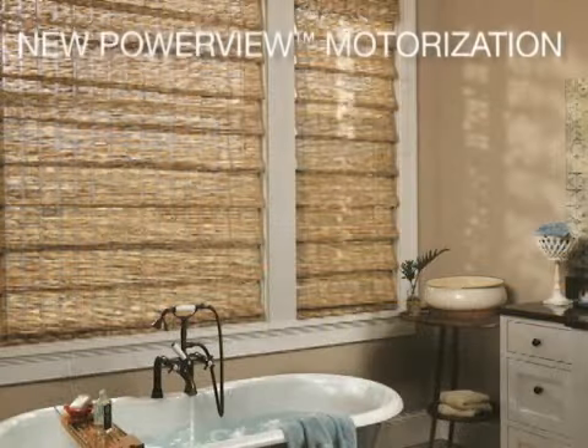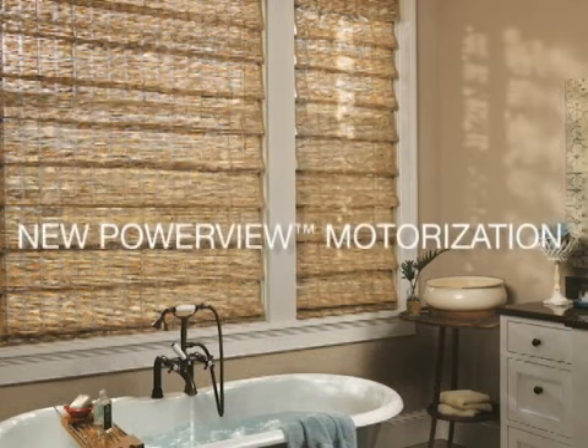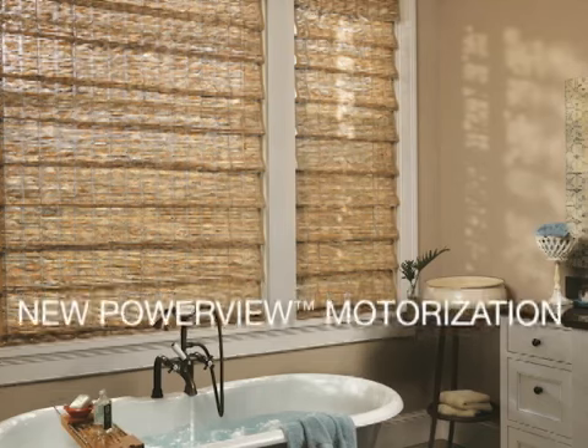PowerView motorization is connectivity for the 21st century. This new motorized system offers unprecedented control over a home's light, privacy, style, and comfort.